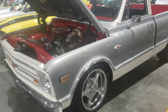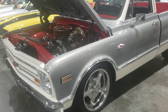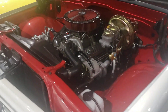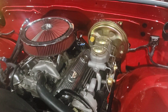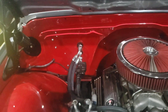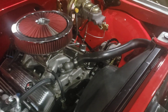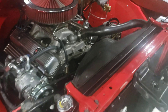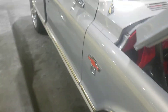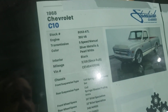Hey guys, welcome back to the channel! 1968 Chevy C10 — this thing is gorgeous, it is beautiful. The truck is painted silver but they did the inside of the engine bay in a red color. It is absolutely beautiful, man, there's so much to take in on it.